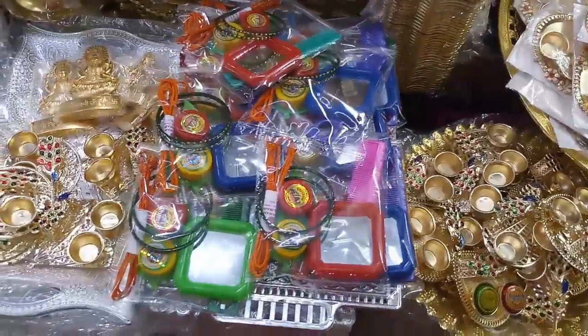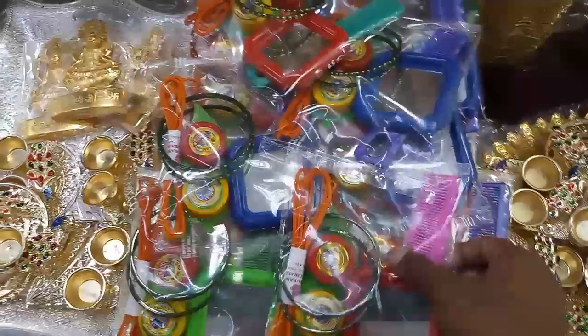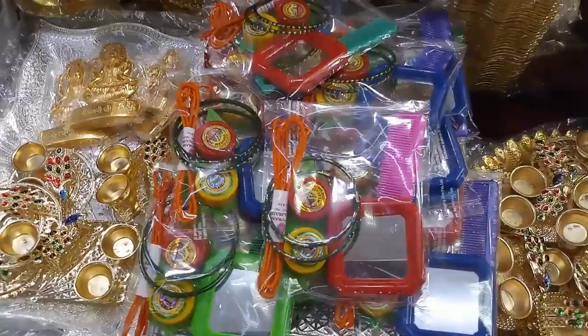This is a set of display in the front. You can see how many pieces — a manjali, kungumam, thalikai, vallayel, kannaadi, etc. You can see the cover and pack it.